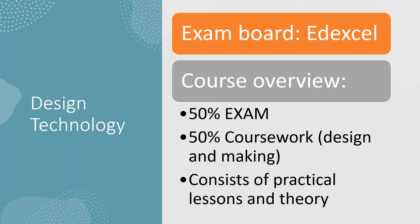For those who picked design technology, we will be with the Edexcel exam board. The course involves an exam which is worth 50% and a coursework element which is also 50%. The coursework involves designing and making a product. You will learn through practical lessons and theory lessons.